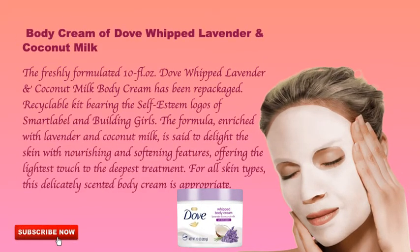Dove Whipped Lavender and Coconut Milk body cream: the freshly formulated 10 fluid ounce product has been repackaged in recyclable packaging bearing the Smart Label and Building Girls logos. The formula enriched with lavender and coconut milk is said to delight the skin with nourishing and softening features, offering the lightest touch to the deepest treatment for all skin types.